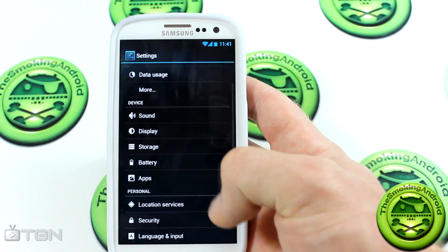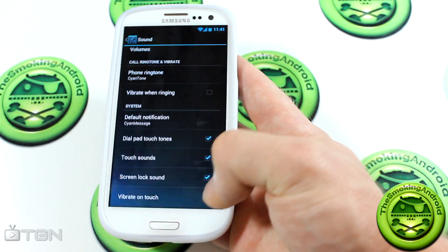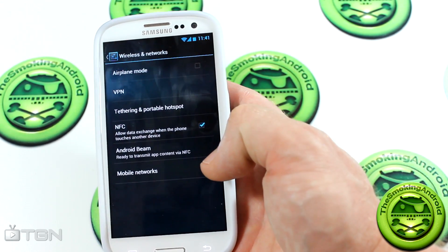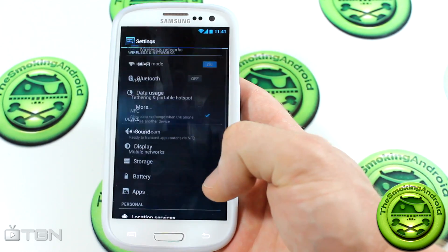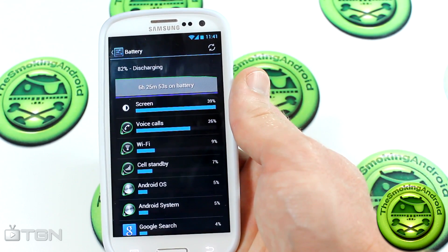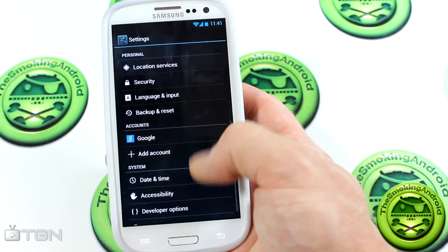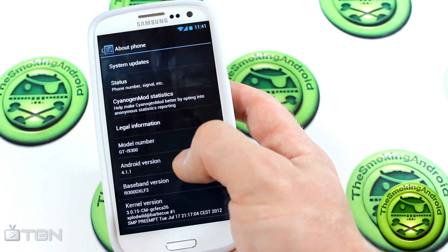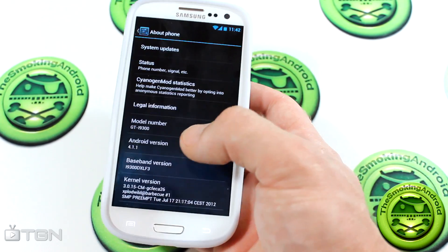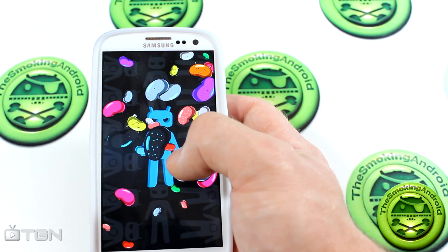Haptic feedback was turned off by default, so I had to turn on vibrate on touch to know I'm pressing buttons. Let's jump into More to see if there's anything extra — you've got NFC, Android Beam, and so on. Battery life: it's been six hours and 25 minutes running this and it's at 82% discharge, so not too bad at all. Let's jump into About Phone — yes, we are on Android 4.1.1 Jelly Bean. And pressing the version repeatedly brings up the Easter egg. It's a black licorice jelly bean. Go away.